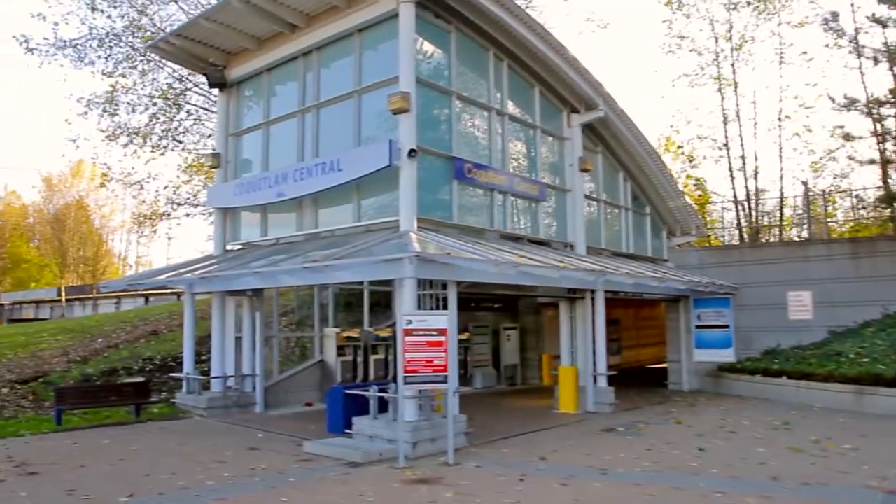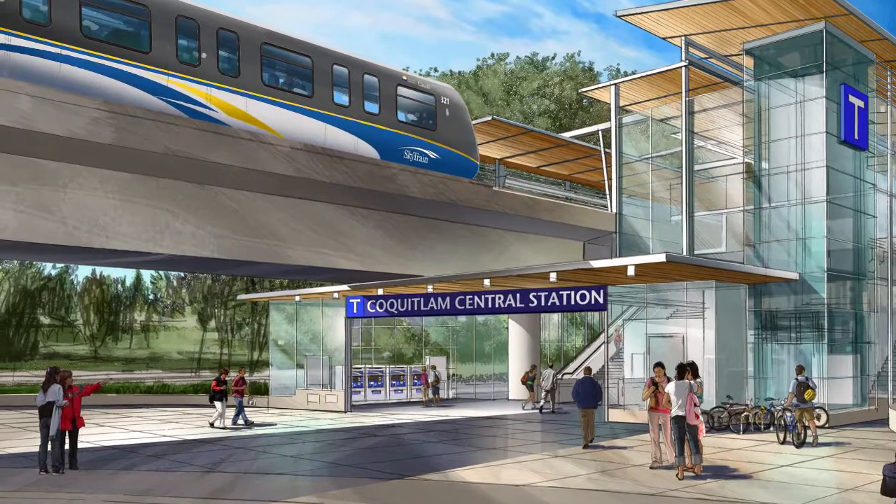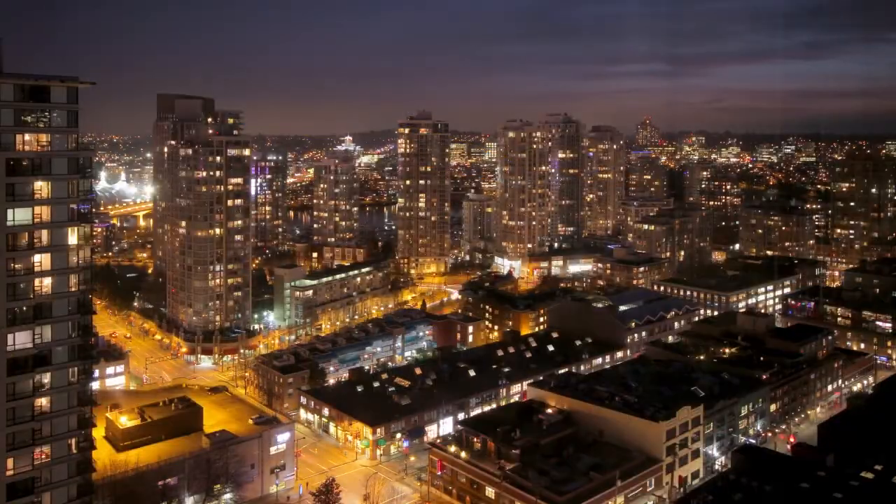From here, you can hop onto the West Coast Express or the future Evergreen SkyTrain line for a quick and easy commute to downtown Vancouver and the rest of the Lower Mainland.